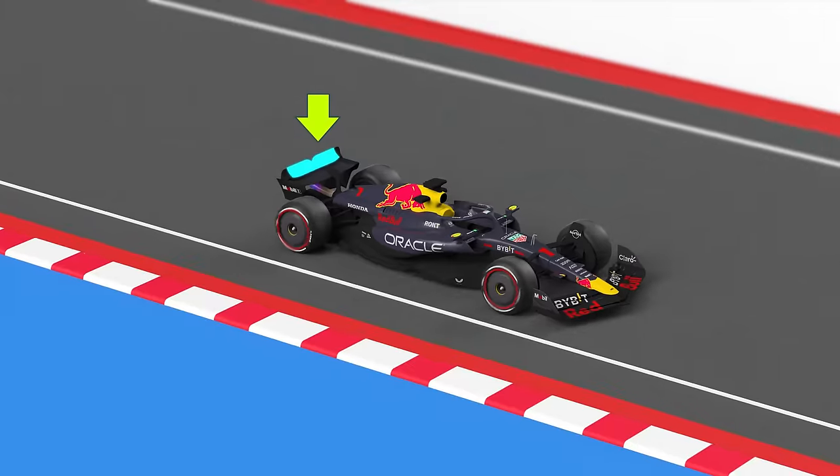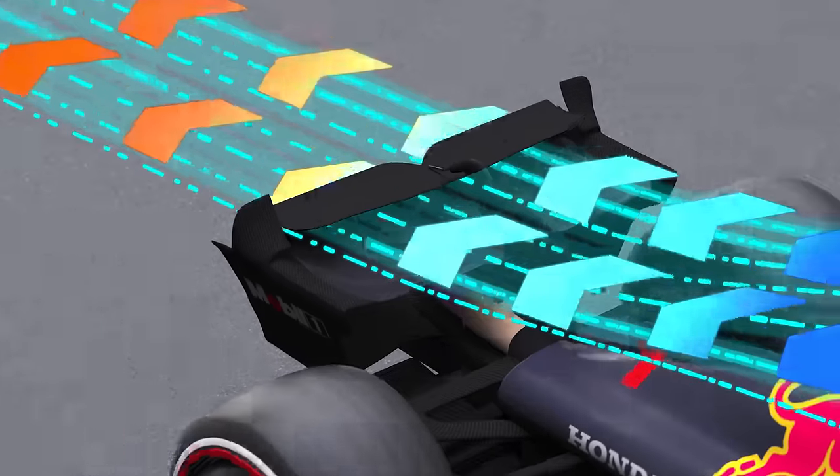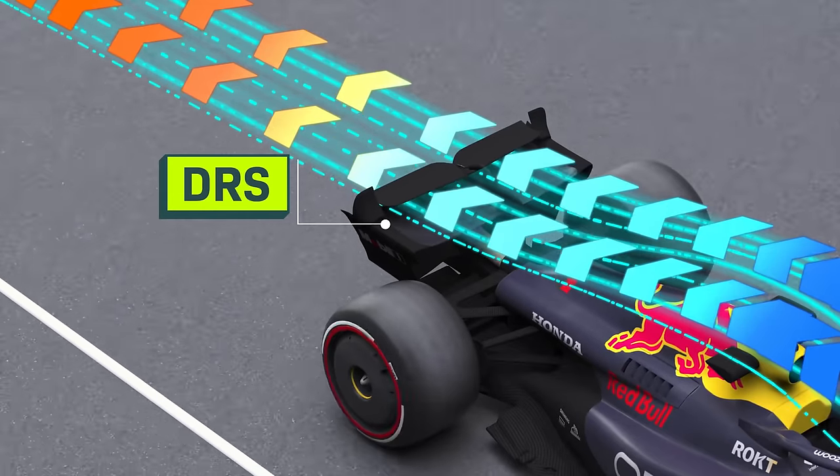Which is why Formula One teams are allowed to build in a control that the driver can press to flip part of that wing down, allowing the car to zoom down the straights even faster. This is called the Drag Reduction System, or DRS. Designing a winning Formula One car means balancing all of these different effects, pushing the rules and the limits of physics to get a little more grip and a little more speed.